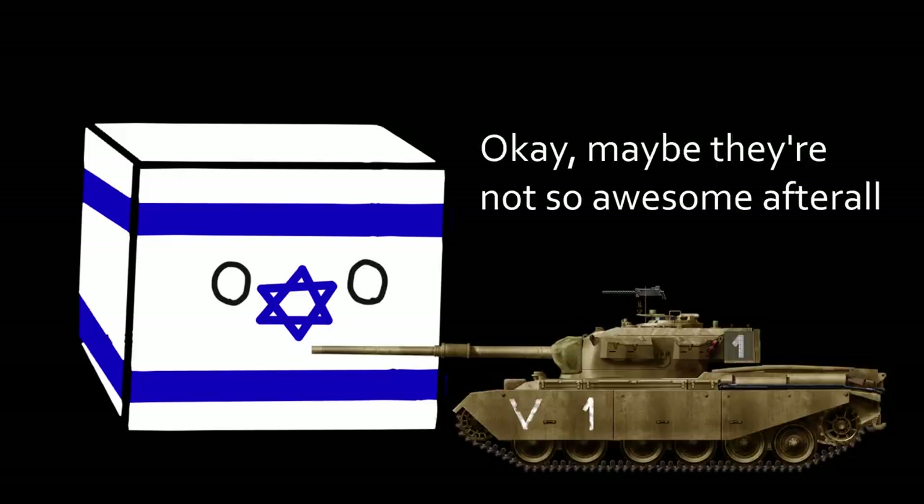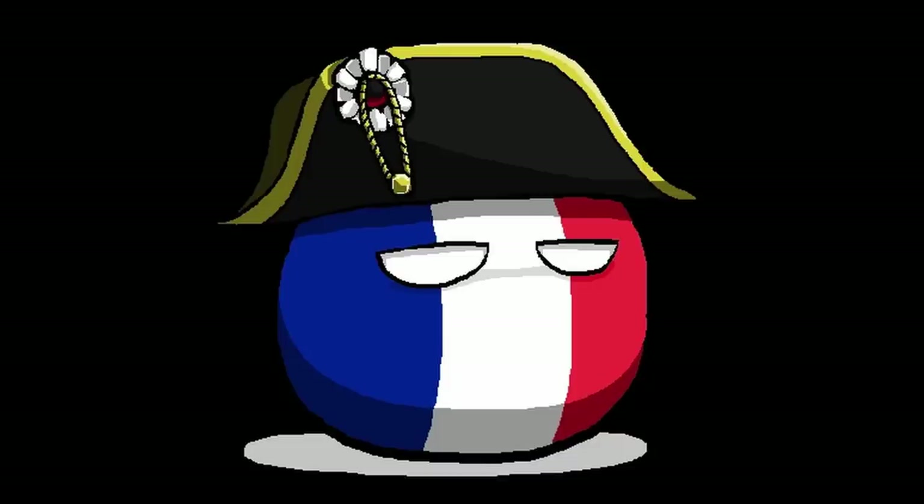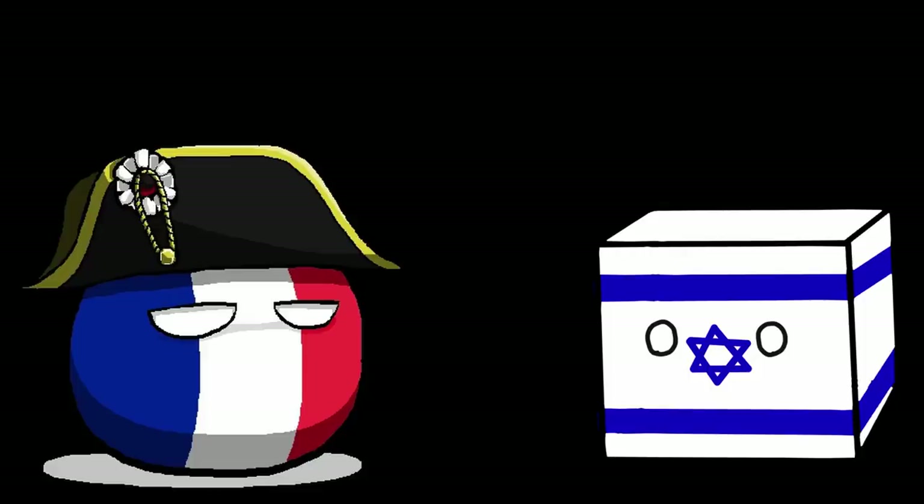However, the IDF recognized that these Centurions would not be acquired in sufficient numbers for some time, and the lack of a more powerful 105mm armament was still a concern. Thus, in 1959, a more expedient solution was desired to help bolster the IDF's anti-tank capabilities in the short term. Given their past collaboration with Israel on the M-50, the Bourges Arsenal in France was asked to help design the new vehicle based on Israeli requirements, and the Sherman was once again chosen as the basis.